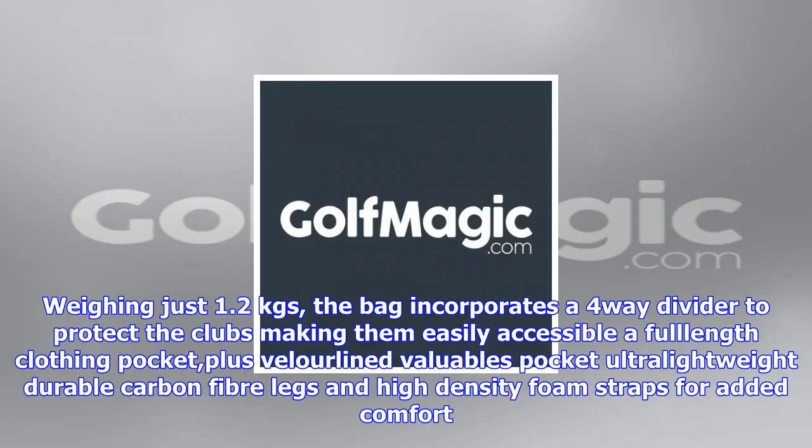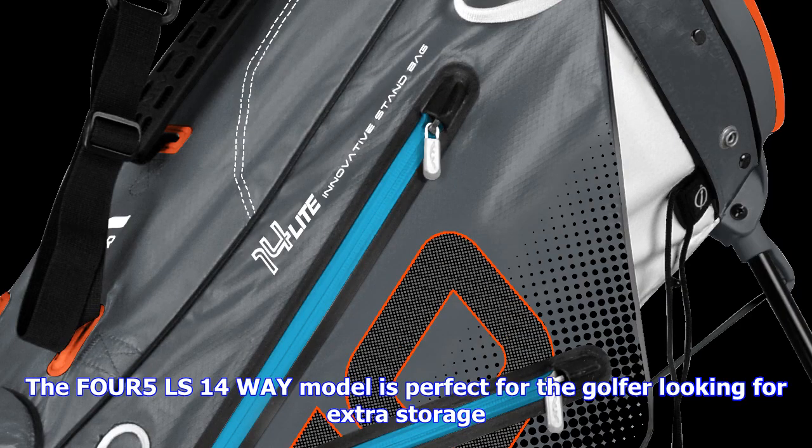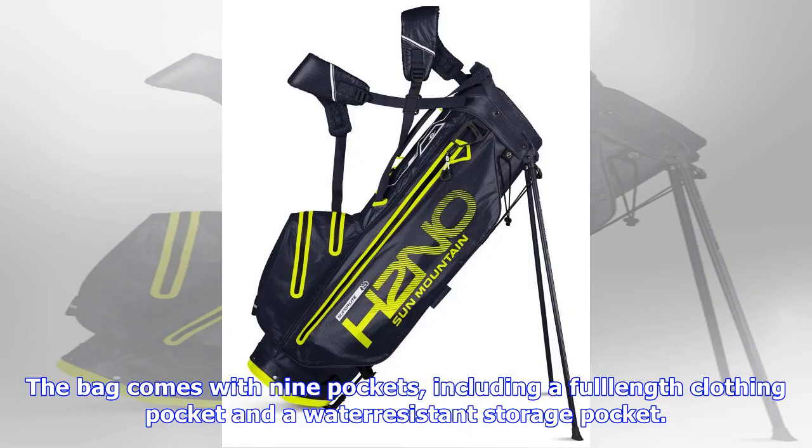The new TW05 Plus model maintains the brand's reputation for producing unparalleled quality bags that are both functional and trendy. Weighing just 1.2 kgs, the bag incorporates a four-way divider to protect the clubs, making them easily accessible, a full-length clothing pocket, plus a velour-lined valuables pocket, ultra-lightweight durable carbon fiber legs, and high-density foam straps for added comfort. The TW05 Plus comes in four color options — gray cobalt, blue, black, gunmetal black guard and navy blue — and has an RRP of £190.